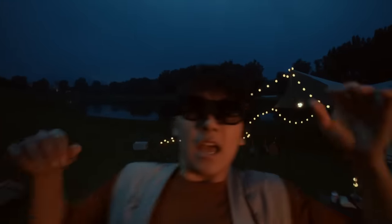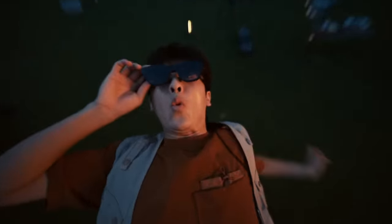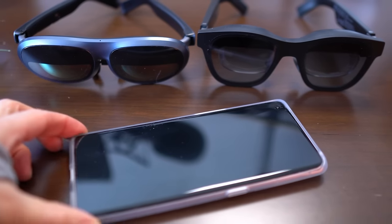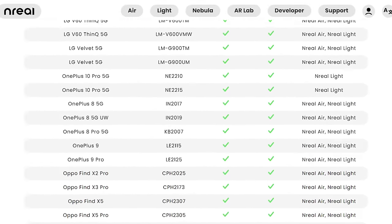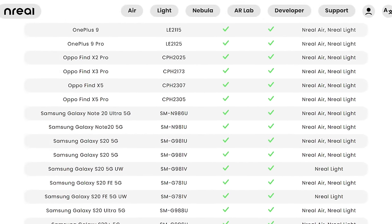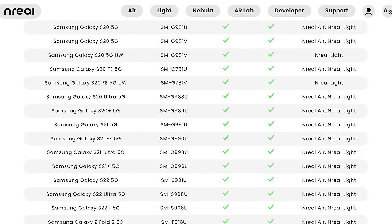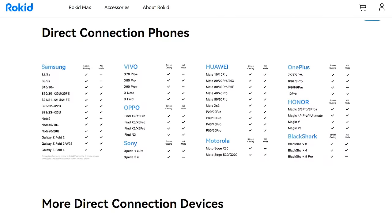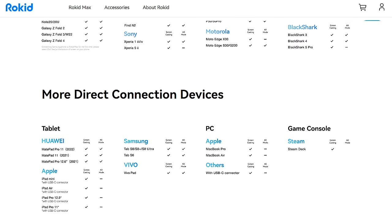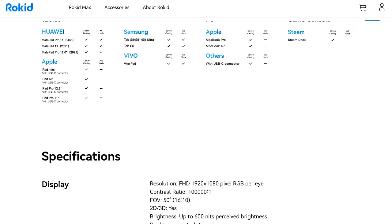One important thing to note is that these apps are only supported on certain phones — this is the case with both the Rokit and Unreal glasses, so be sure to check their websites to see which phones are supported. I'll link this below. If your phone is not on this list, you'll only be able to use the mirroring feature, so you'll miss out on the 3DoF experience where you can move and anchor apps.